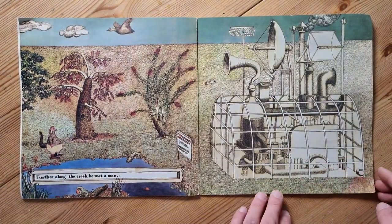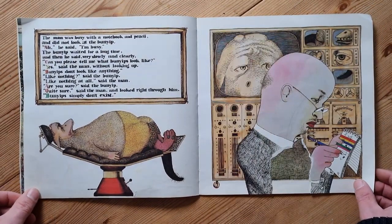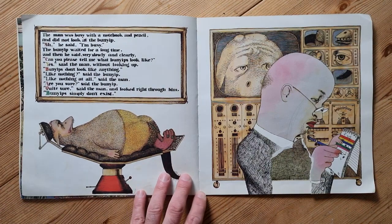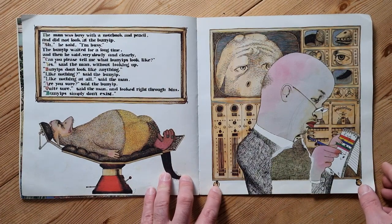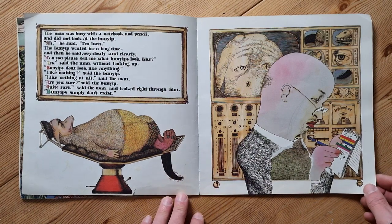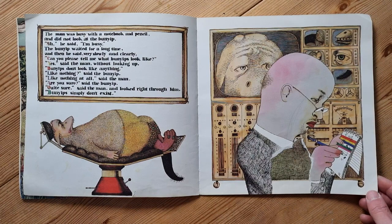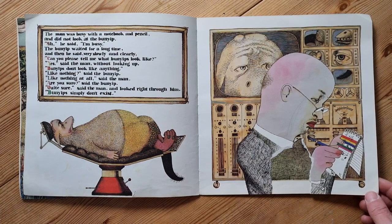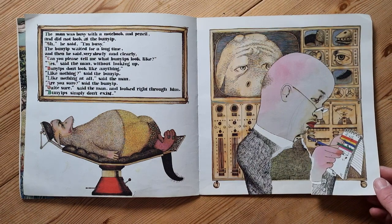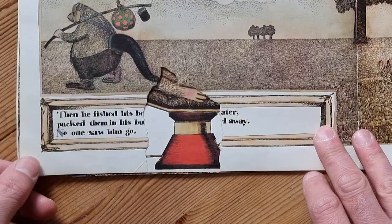Further along the creek he met a man. The man was busy with a notebook and pencil and did not look at the Bunyip. 'Shh,' he said, 'I'm busy.' The Bunyip waited a long time, then said very slowly and clearly, 'Please, can you tell me what Bunyips look like?' 'Yes,' said the man without looking up. 'Bunyips don't look like anything — like nothing at all.' 'Are you sure?' said the Bunyip. 'Quite sure,' said the man. 'Bunyips simply don't exist.' And he looked right through him.